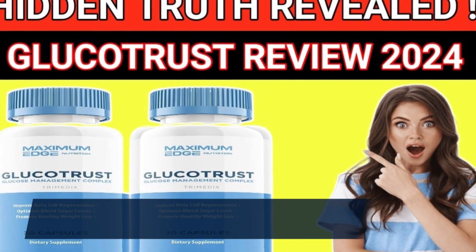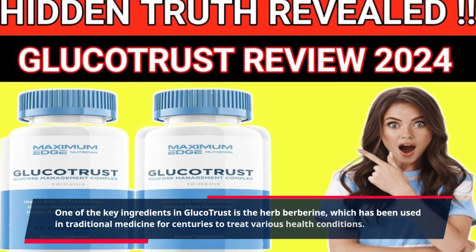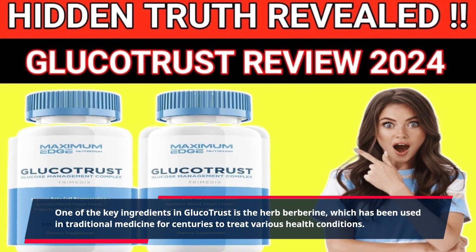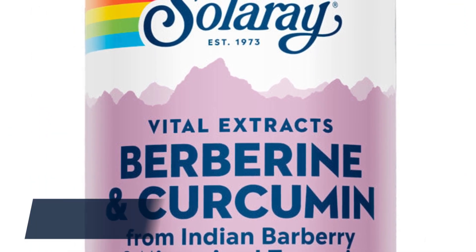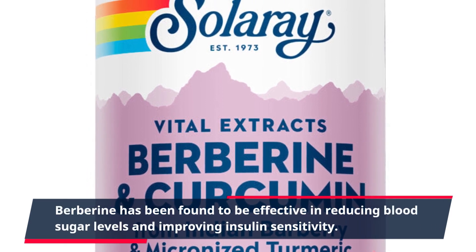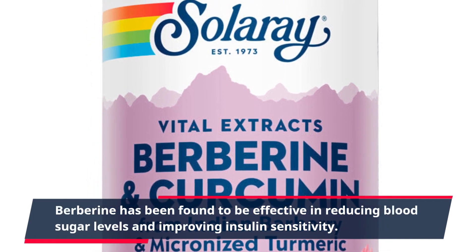One of the key ingredients in GlucoTrust is the herb berberine, which has been used in traditional medicine for centuries to treat various health conditions. Berberine has been found to be effective in reducing blood sugar levels and improving insulin sensitivity.